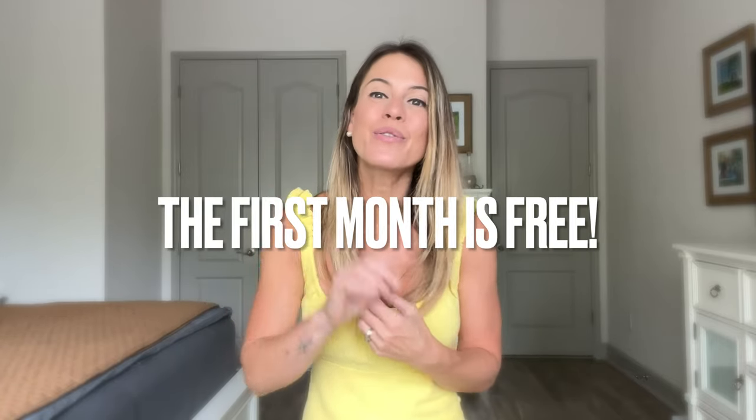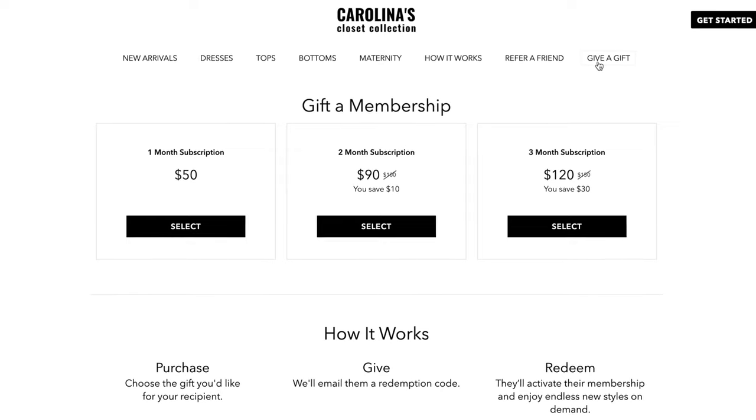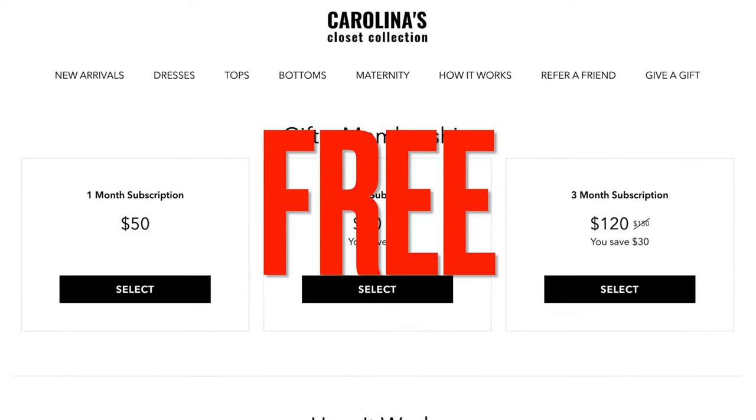And if you really, really love a piece so much that you don't want to send it back, you can do what I did with this cute dress by Lush — I kept it. I just needed to pay for it, and it cost me only seven dollars. I love my little yellow dress. Because of Carolina's Closet Collection, I actually don't need to buy a lot of clothes. My closet doesn't need to be packed, and I don't need to wear the same things over and over again — I can just swap them out whenever I want. Huge news: you can get her first month for free. You can give your mom this really cool membership and the first month is going to be totally free. You can stop or cancel the membership at any time.